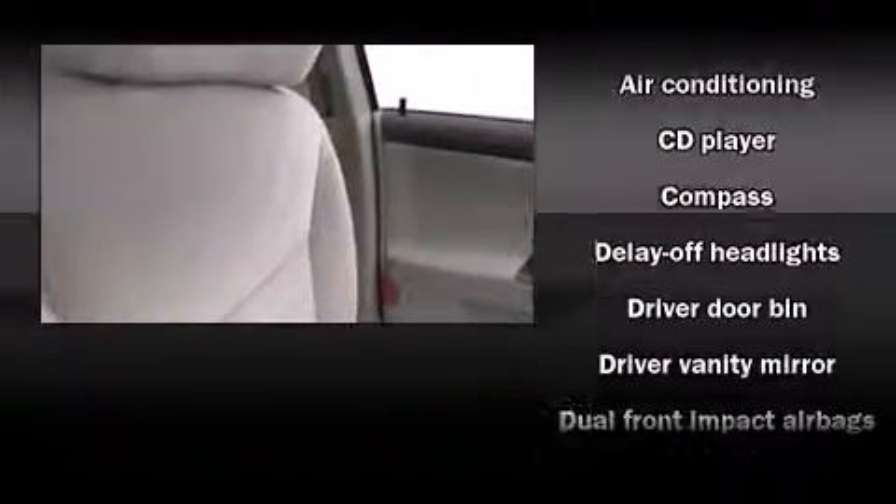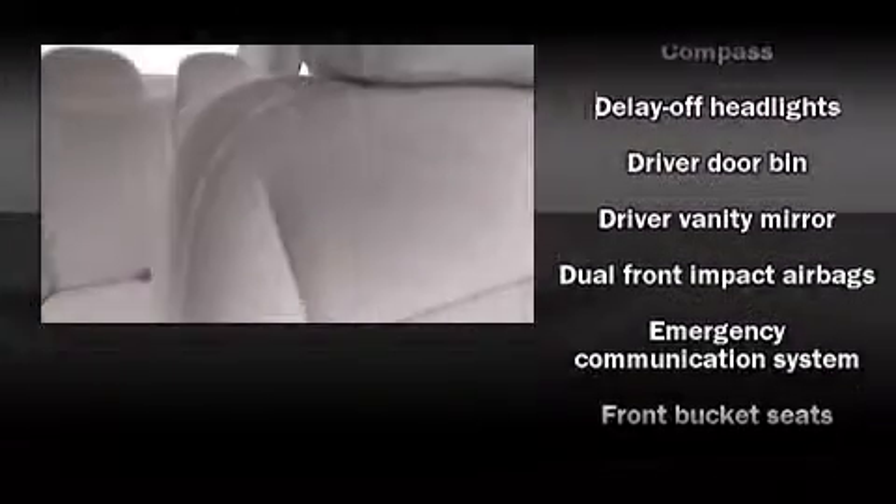Chevrolet prioritized comfort and style by including front and rear reading lights, front and rear cupholders, a tachometer, an outside temperature display, fully automatic headlights, remote keyless entry, and much more.